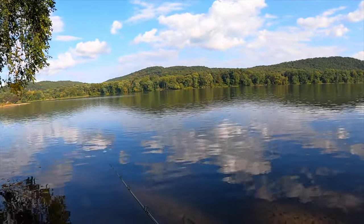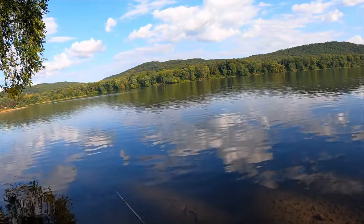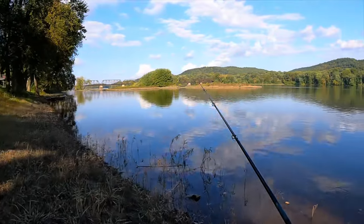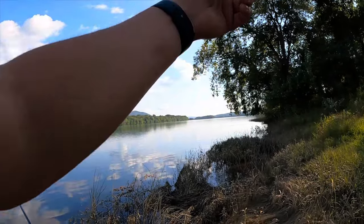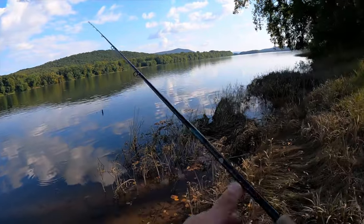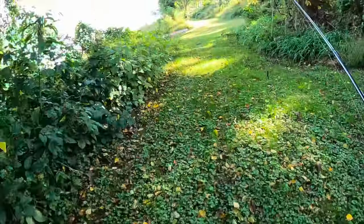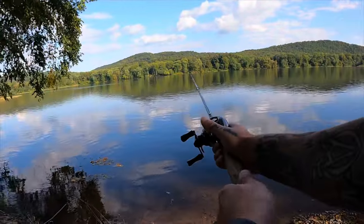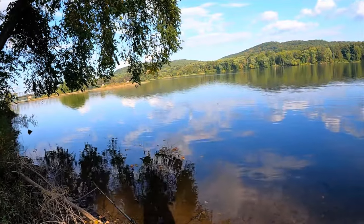It is early yet so it might be a tough bite till evening starts approaching, but we're gonna see what happens. I just want to see some massive blow-ups on it. Something big just blew up right there where I was just fishing! Let's see if we can get them — assuming whoever it was is still chasing.